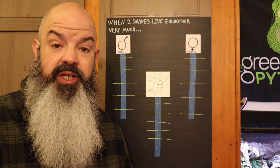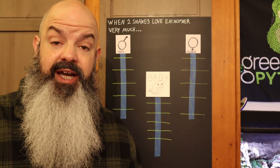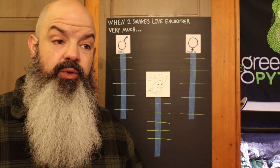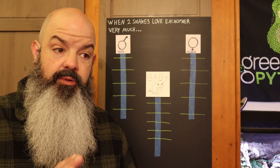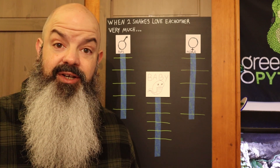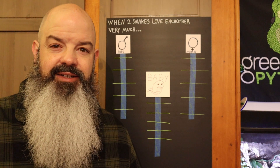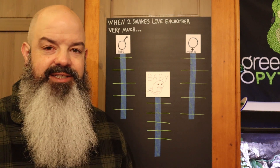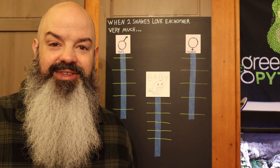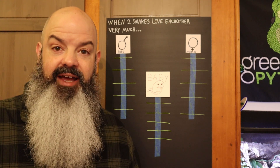So let's put him back and go to the board and talk about these genetics a little bit. We're not going to get too in-depth on genetics, but I want to use the board so it's understandable. When I was trying to consider what to pair the Inspector with — he's the one I had first, with all his potential crazy genes — the plan was to pair him with something that would look cool, but also to find out what genes he's actually got.